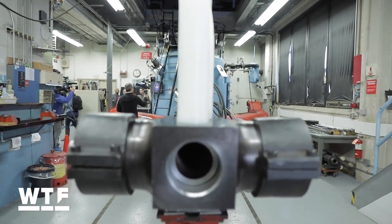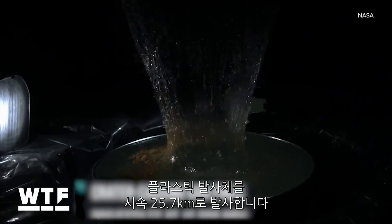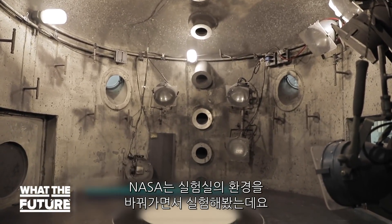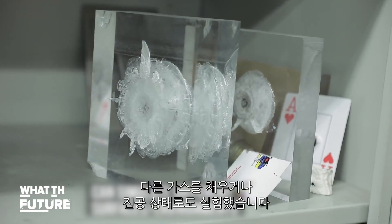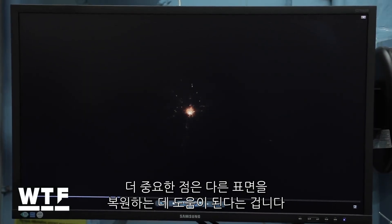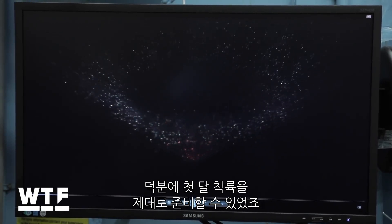We were invited to NASA Ames Research Center in Mountain View, California, to see this massive crater-causing gun. It fires plastic projectiles at 16,000 miles per hour into a chamber — that's about 10 times faster than a typical gun. NASA can simulate different environments inside the chamber by filling it with different gases or creating a vacuum. High-speed cameras inside capture the impacts, which help scientists study how craters are formed. And maybe more importantly, it helps them replicate different surfaces, like back in the 60s when NASA used it to replicate moon craters to better prepare for the first lunar landing.